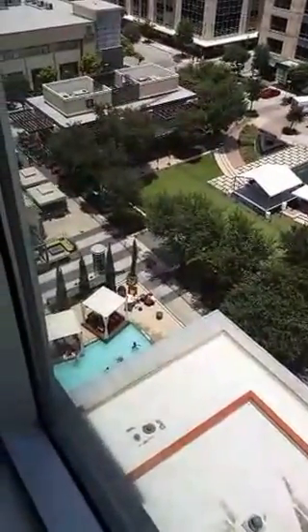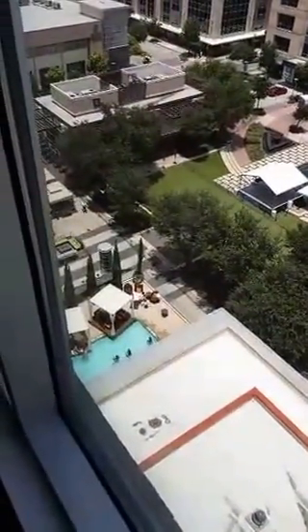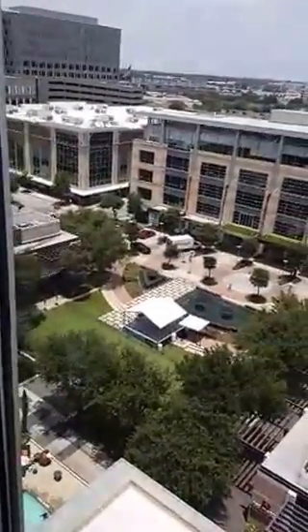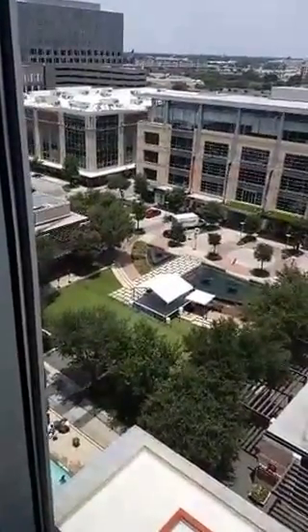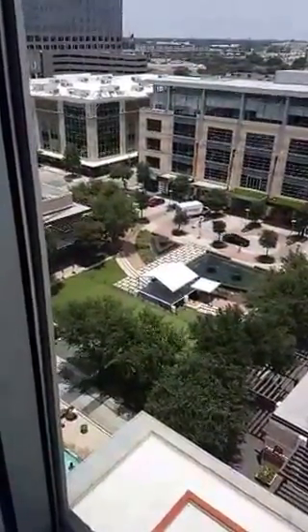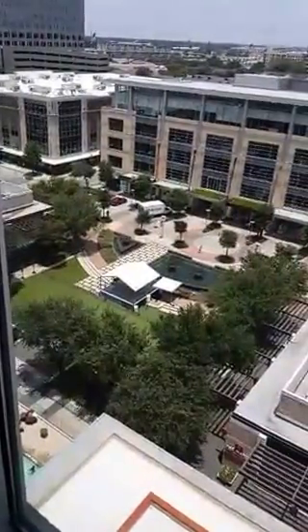In the meantime, we're gonna head downstairs to the pool and hopefully our room will be unlocked for us soon. I hope you all have an amazing 4th of July — thank you for joining us! Give us a shout out on Twitter at Money-Saving Parent and let us know where you're going to be watching your fireworks. Thanks, bye!